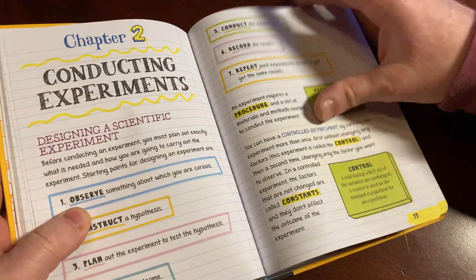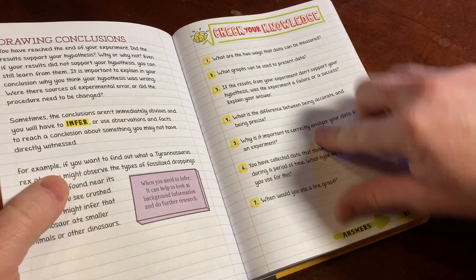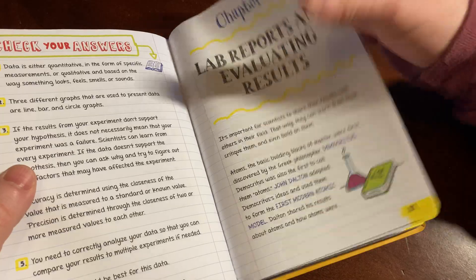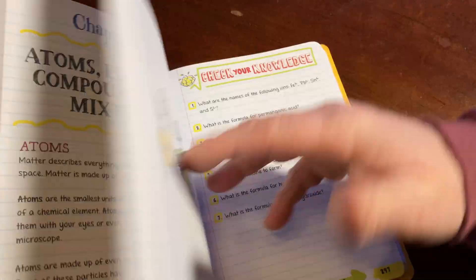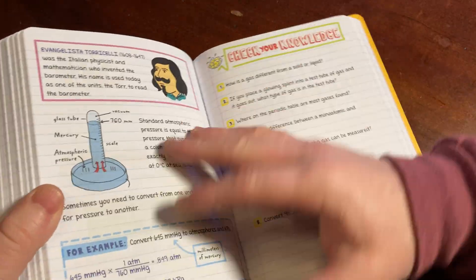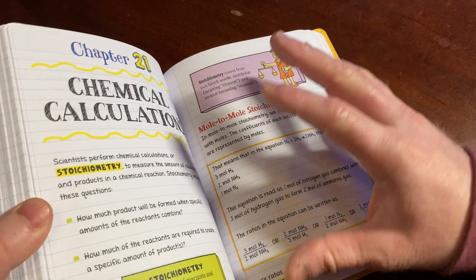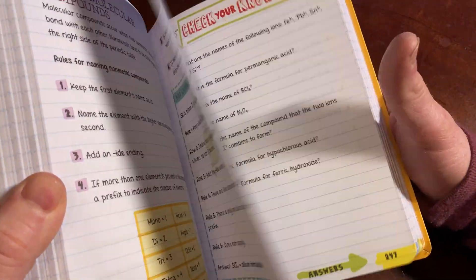Then you go to the next chapter — same thing. You read through it, and there's a Check Your Knowledge section with some questions, then answers, then the next chapter. It's just nice little bite-sized chapters. They're a good size. Even if they're long, there's reading but it's not overwhelming. There are pictures. Everything is to the point and clear. Just really, really well done.